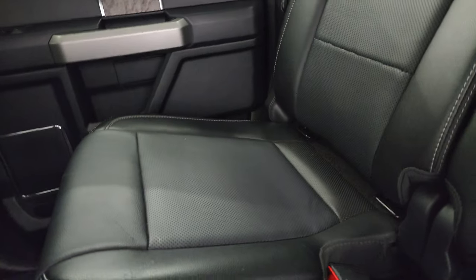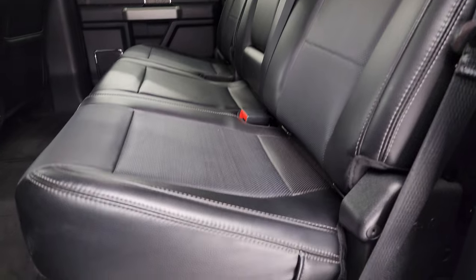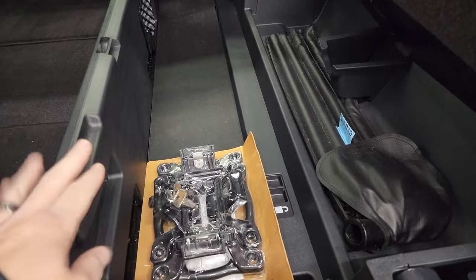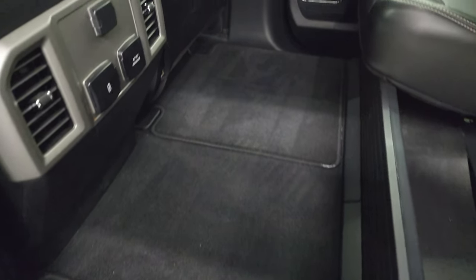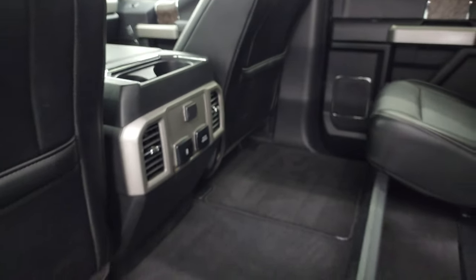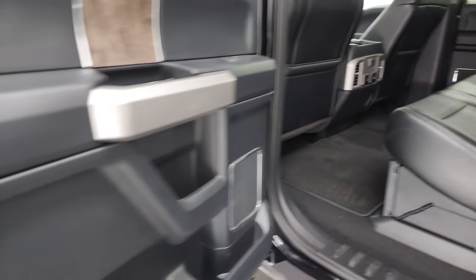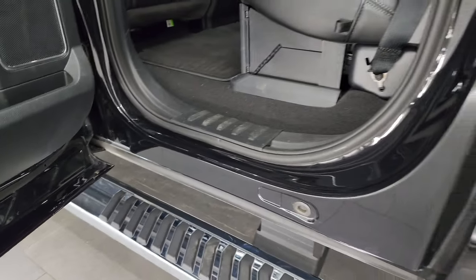The back seats are in fantastic condition — no rips or tears. It does have the LATCH child safety system for car seats. There's a power sliding rear window with built-in rear defrost. You get a nice storage area under the seat, some side box tie-downs, and the seat section can fold down flat. Factory floor mats back here, a 110-volt 400-watt plug-in, two USBs, a 12-volt power point, side curtain airbags, and child safety locks on the back doors. Inside and bottoms of the doors are all in fantastic condition.